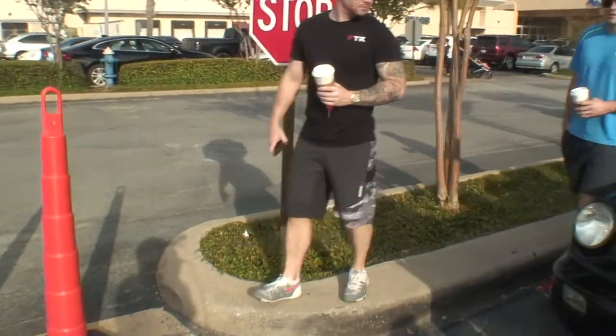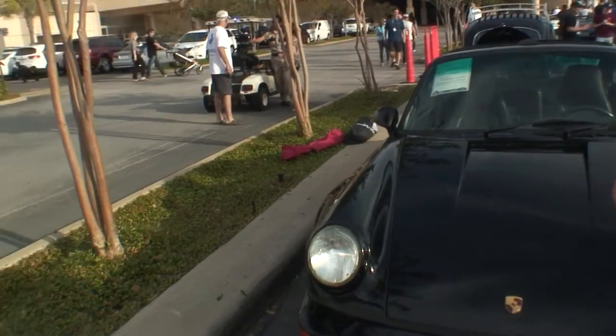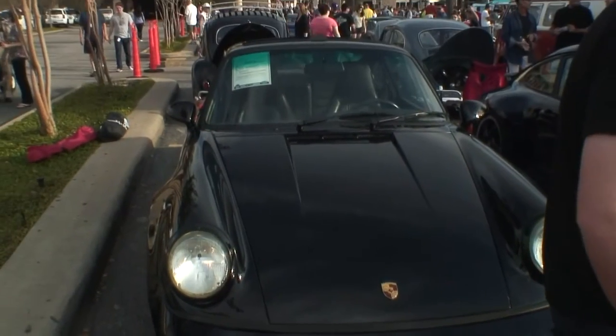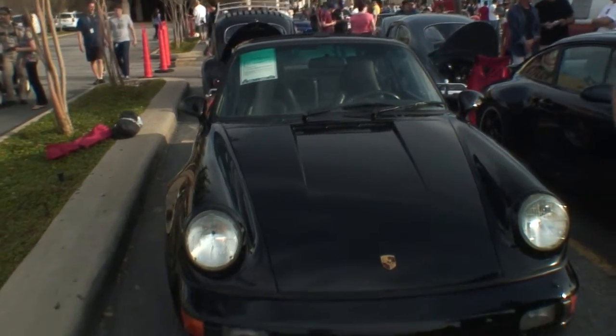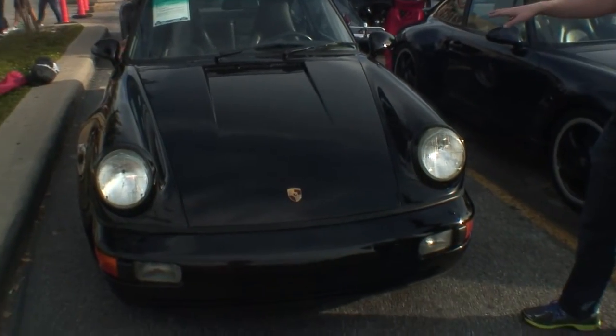It's a '94 Turbo Look 964 911. The option code is M491 — essentially you get turbo hips, turbo suspension, and turbo braking.